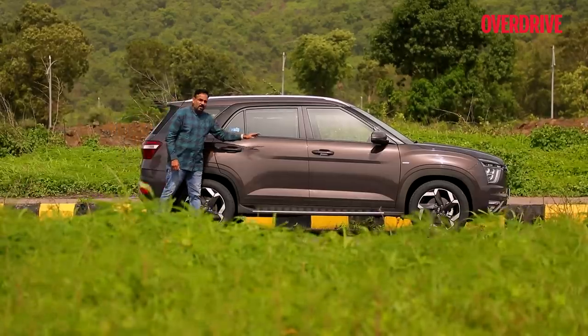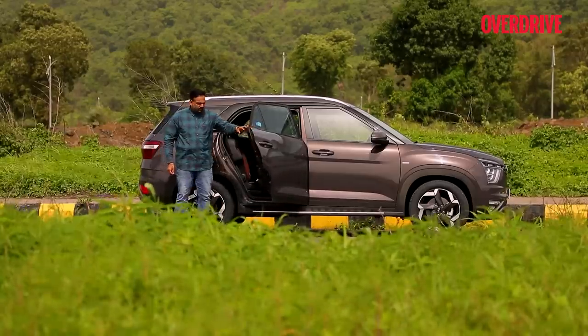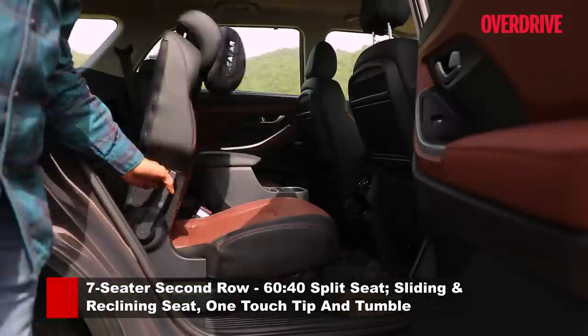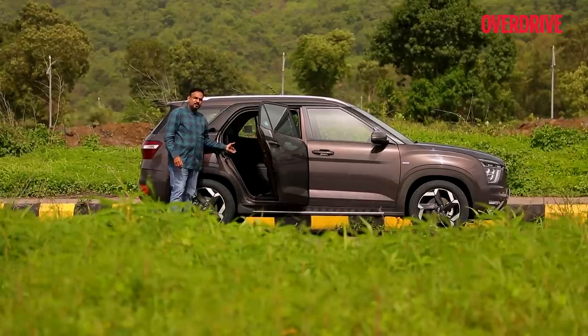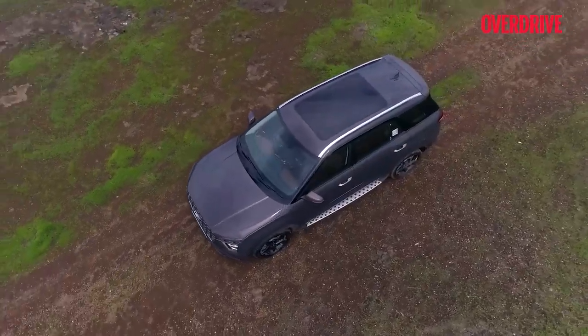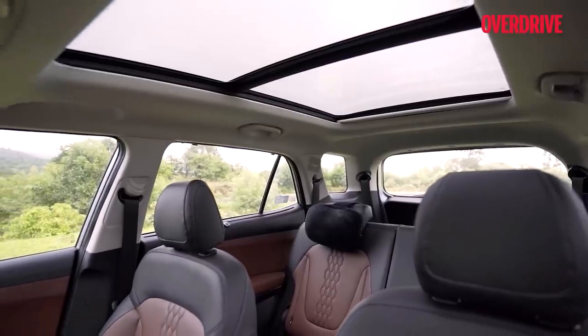Even though the rear doors aren't any wider than the Creta's, Hyundai aimed to improve ingress and egress with the help of a footboard — however, this is only good enough for kids. The second-row seats have a simple one-touch tumble mechanism for easy access into the third row. You may also notice that the Alcazar has a flatter roof, unlike the tapering roof of the Creta, and that makes for more headroom at the rear.